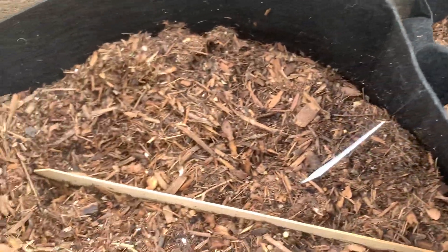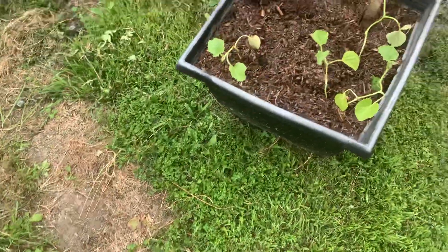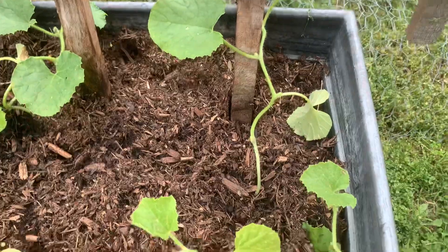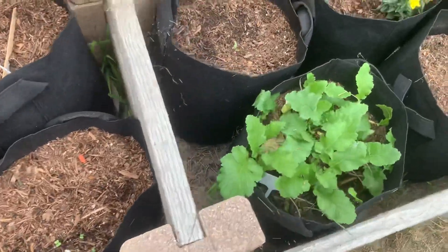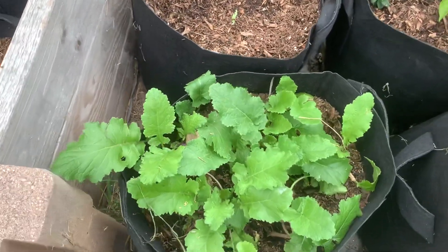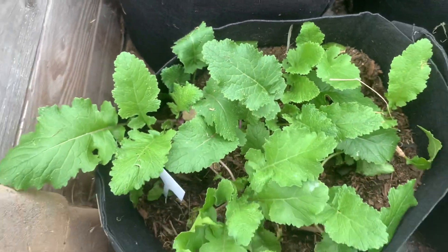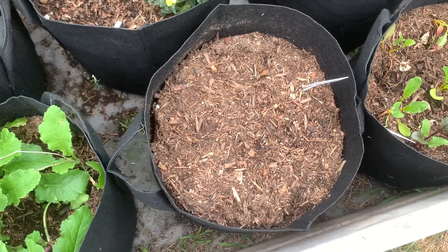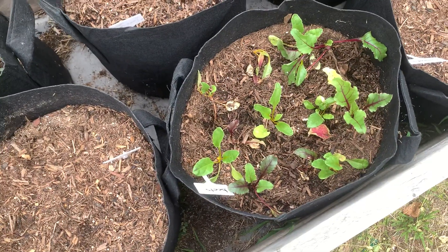Nothing is coming up in this lettuce right here, so soon I hope. Here I have cantaloupe coming up. This is broccoli. These are carrots — none have germinated yet. And these are beets, red and gold beets.